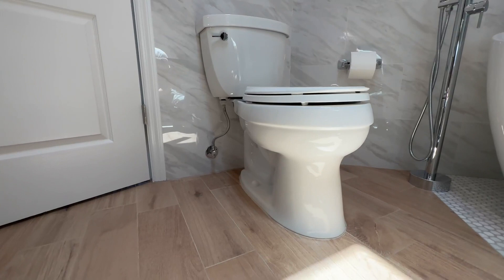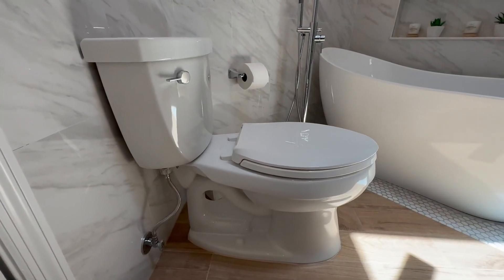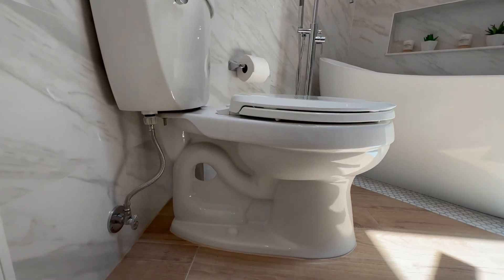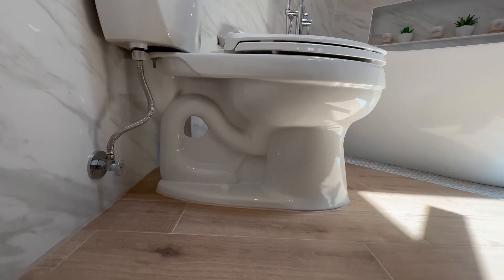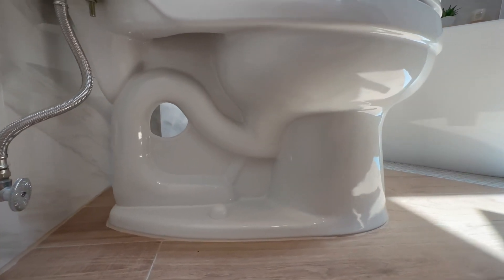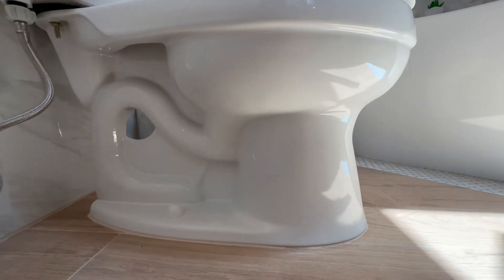First things first, let's talk about the key features. It has a comfortable height. It is made with Aqua Piston Canister Flush Technology. It is WaterSense certified at only 1.28 gallons per flush.